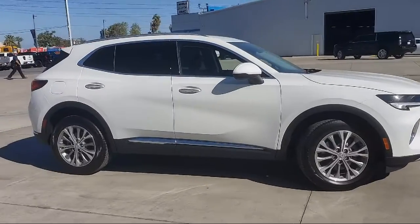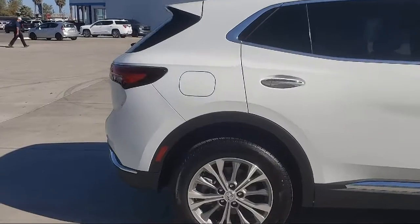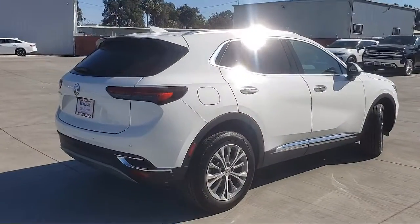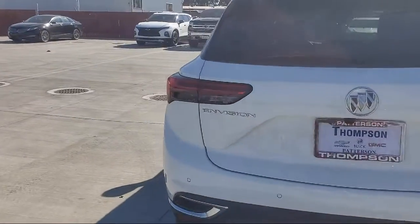and we pride ourselves on the relationships that we've built with our customers during that time. Our team is dedicated to providing the ultimate customer experience that is second to none. We go above and beyond to make sure that you are comfortable throughout the entire car shopping journey.